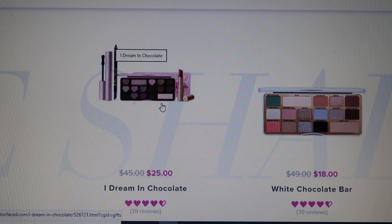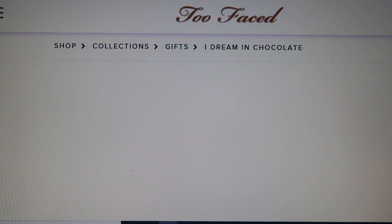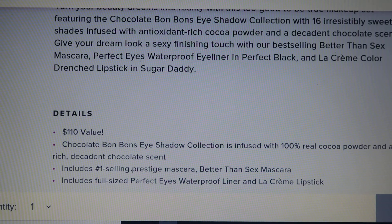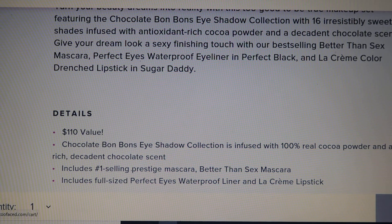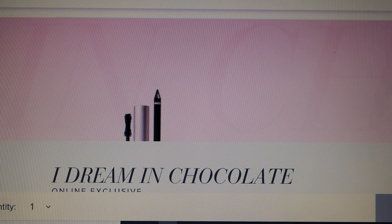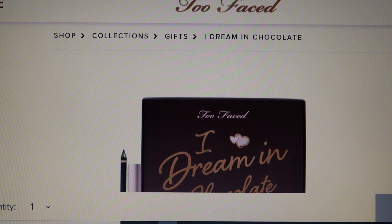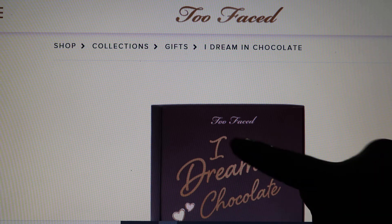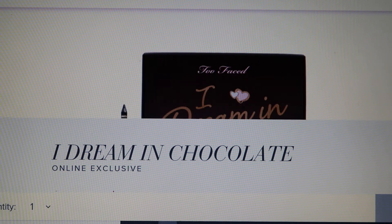And this one — it's called 'I Dream in Chocolate.' This one actually seems pretty nice. I am so tempted to buy this one. It's a $110 value and I am really tempted to buy it, but I have a lot of makeup that I don't wear. So maybe one time I can show you guys all my makeup and show you that I don't use any of it. It comes with all of it.